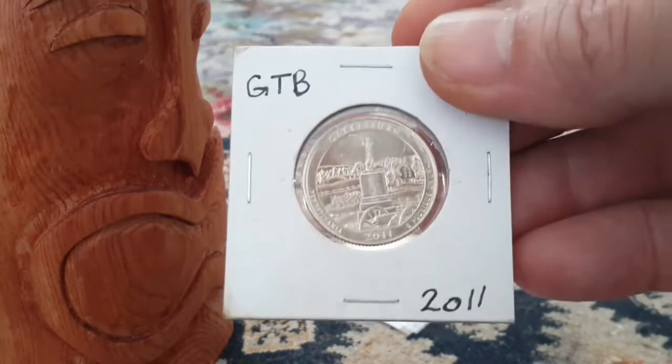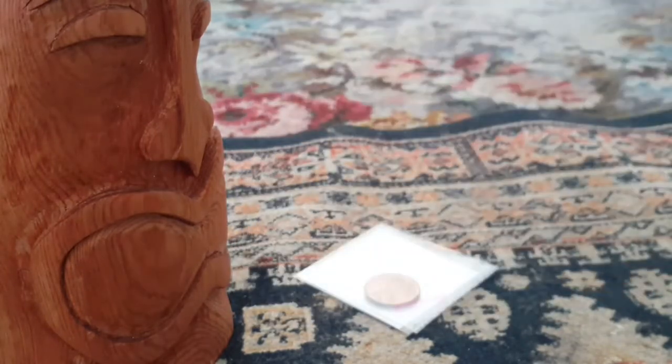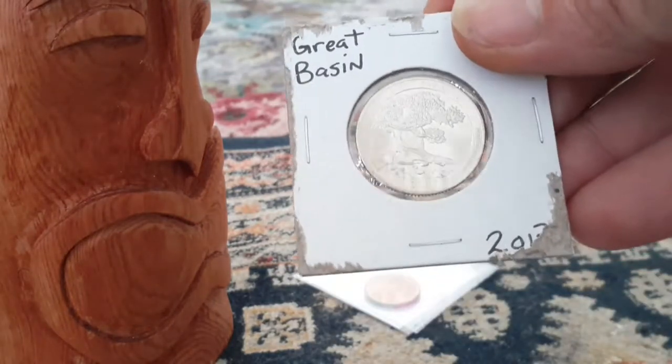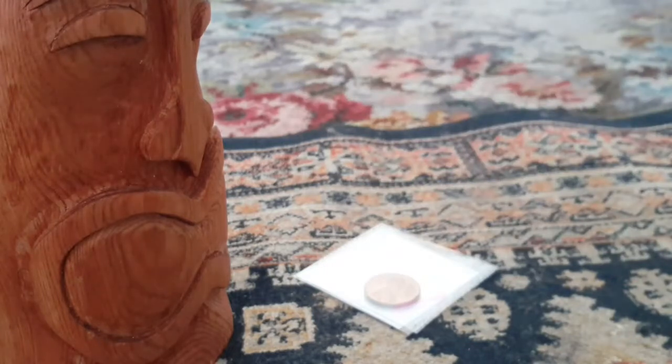Here's another one — 2011, this is a Gettysburg monument quarter. Gettysburg was a big battle during the Civil War and a lot of people got killed on both sides, so they made a big monument. Here's another quarter and this one is Great Basin 2013 — have a look at that one.